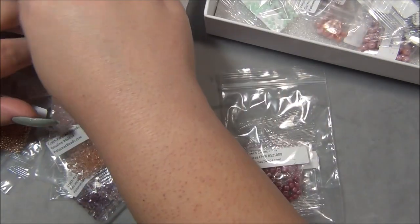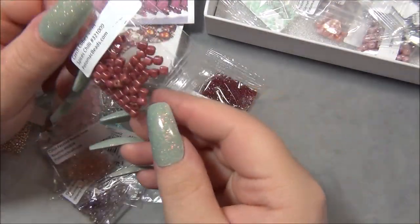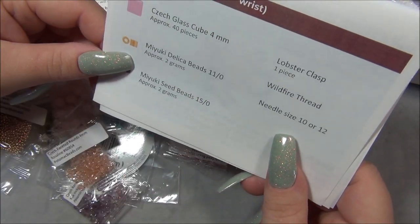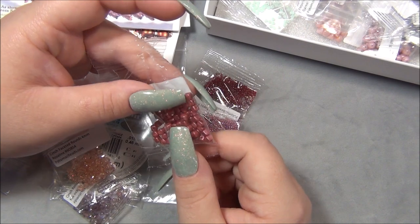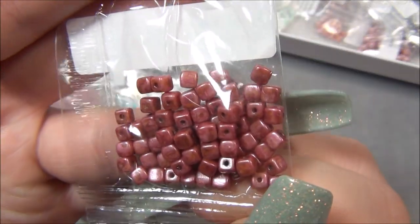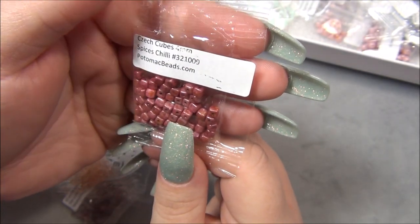Now moving on to this project's materials. Here are the cubes — Czech cubes! Miyuki Delicas... Czech cubes. I don't think I have ever used these before. The Miyuki cubes I want to say are taller and kind of sharper — these are super smooth all the way around the bead, and that's a very unique color. The color is called Spices Chili, that must be the color name.